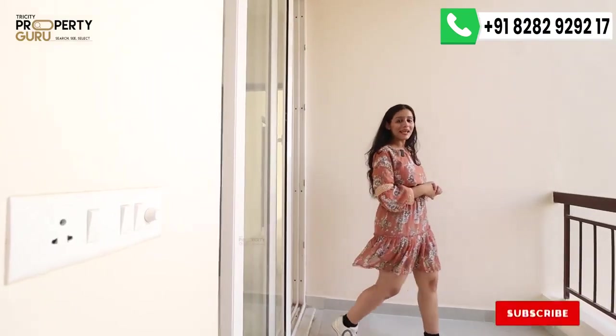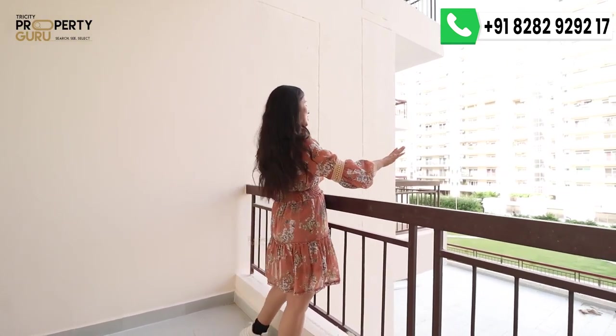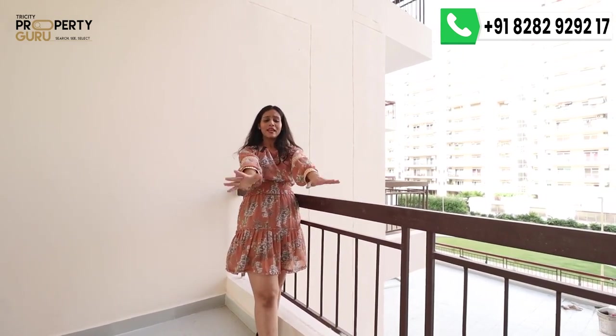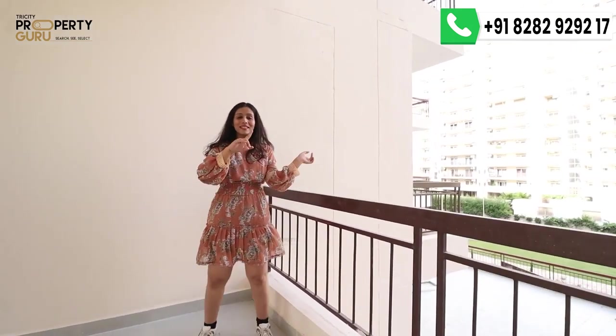This is the second balcony of your master bedroom, offering a beautiful park view. The lush green park will be right in front of you. There is ample space here for a sitting area with 2 to 3 chairs where you can enjoy your morning coffee with a great view. The railing height is also good for safety.